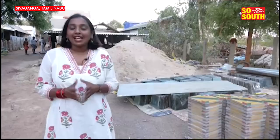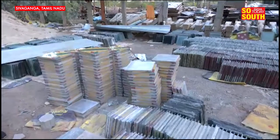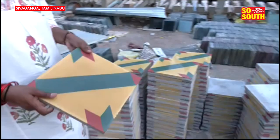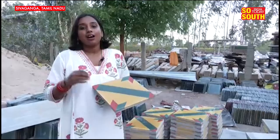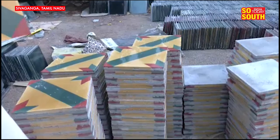Sivaganga has a lot to offer, and one such specialty is the Aatangudi tile. Aatangudi tiles are extremely famous — world famous, in fact. These are very colorful tiles, commonly seen in traditional houses in Tamil Nadu, in several palaces, and even today in modern houses, a lot of people are going for these tiles. They come in different hues and designs, and you can customise them according to your preference.